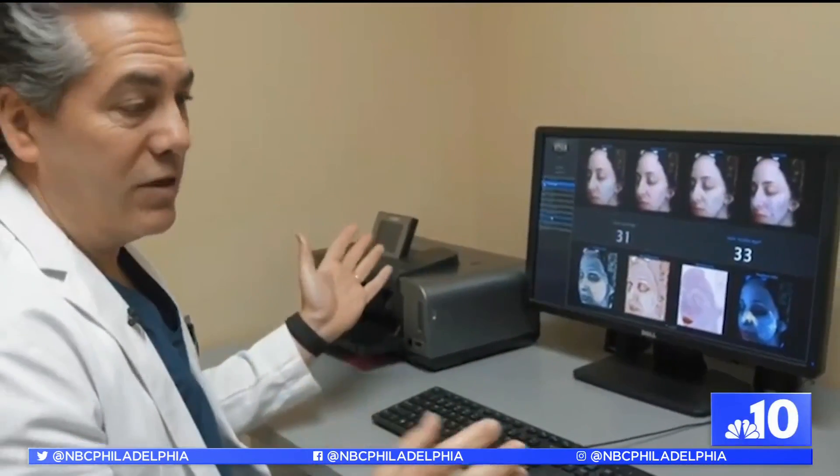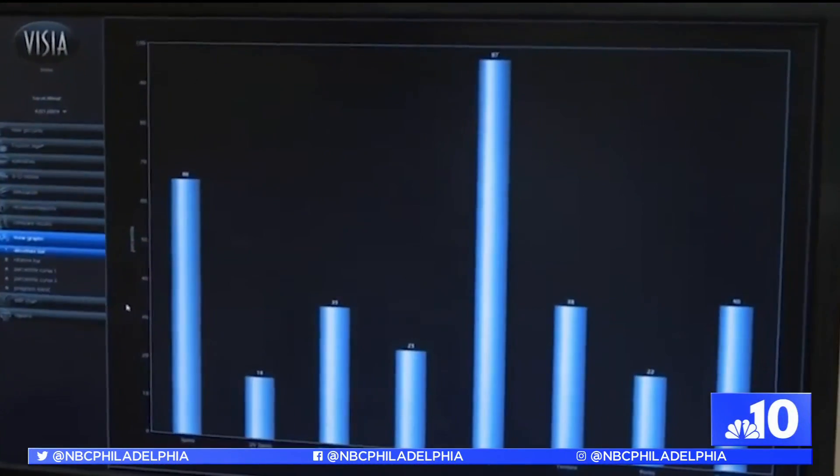It lets you know how much sun damage you have in those underlying skin layers. So if you're considering injectables, this is a great way for you to test drive it by seeing what it could look like on your skin, on your face in particular.